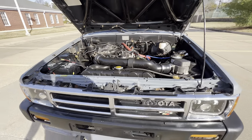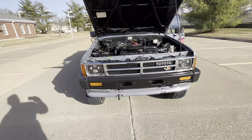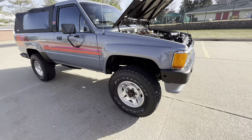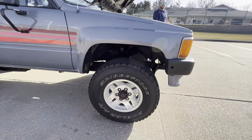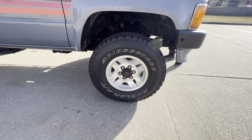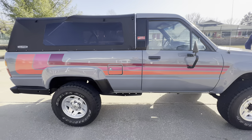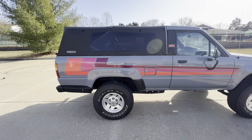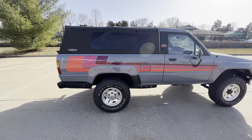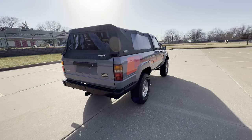Battleship gray. Love the paint on it, love the graphics — just retro. The wheels have been reconditioned. Got the Bridgestone Duelers all-terrain tires. It does have a hard top, and it has a soft topper. I do have pictures of it with both the hard top and the soft top. Pretty cool.